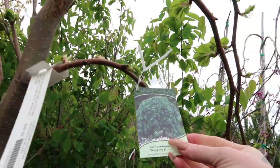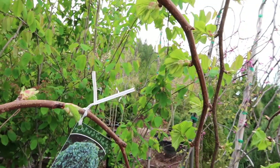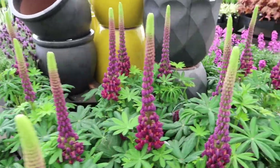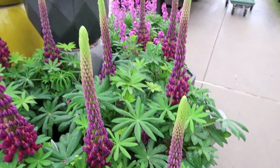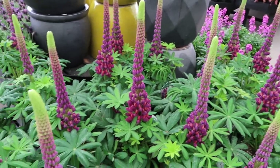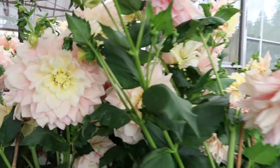Weeping elm - right here, these are cool. I love this weeping elm. I love anything that weeps. What a beautiful - stunners. Well, not all of them can be winners.